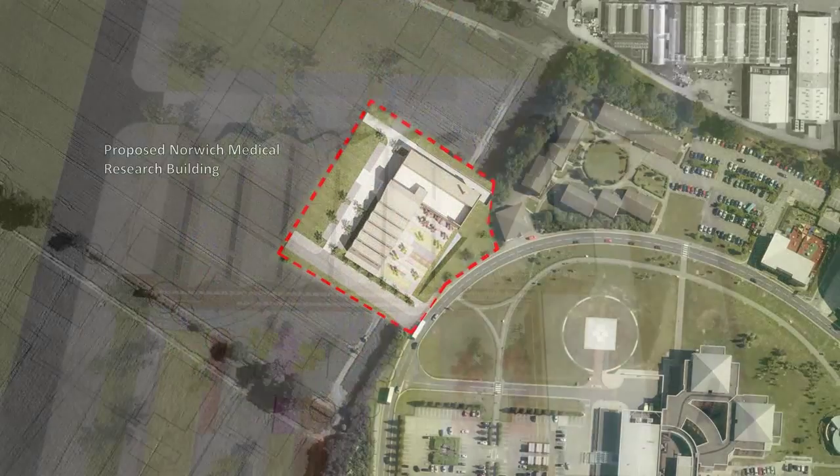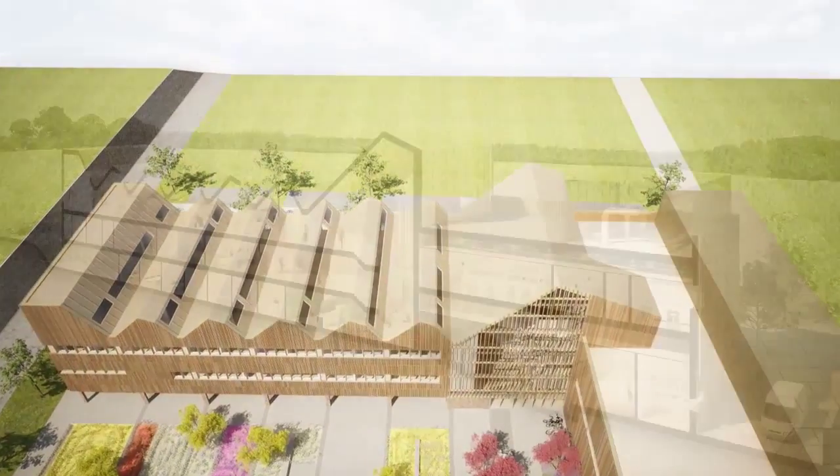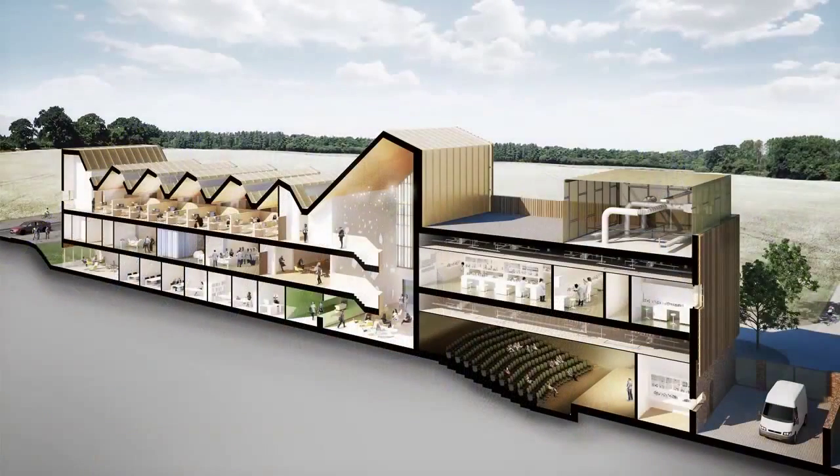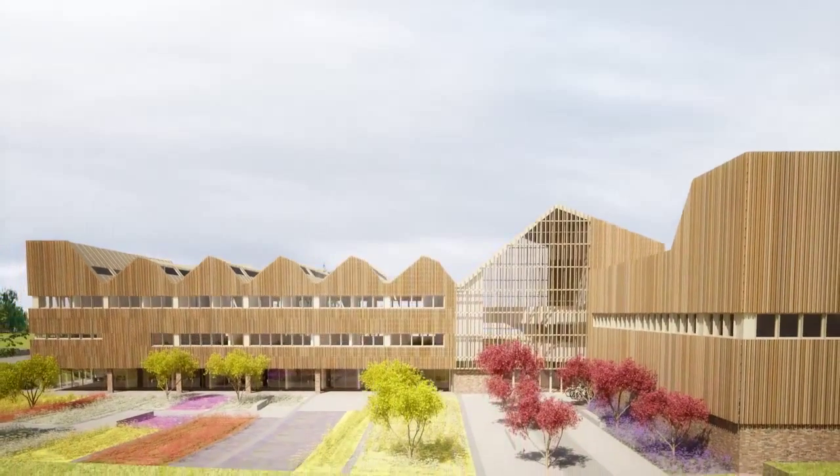This state-of-the-art facility will unite world-class research, teaching, enterprise and innovation activities under one roof. It will have a significant impact upon our efforts to understand the role of food in reducing the risk of a number of significant diseases.